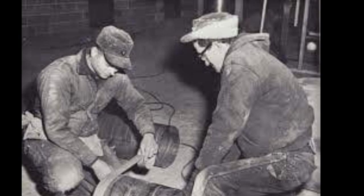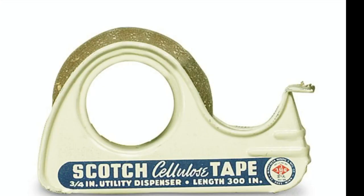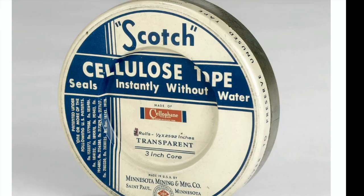However, the tape was not an immediate success and Drew continued to improve the product over the next few years. In 1930, Drew finally succeeded in developing a version of the tape that was strong enough to be used for packaging, and the 3M company began selling it under the brand name Scotch Tape.